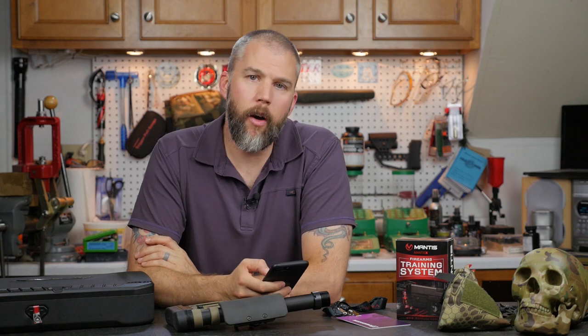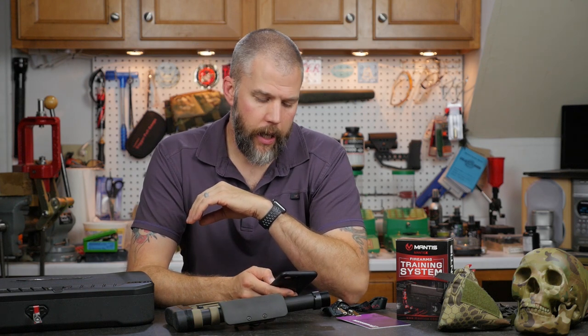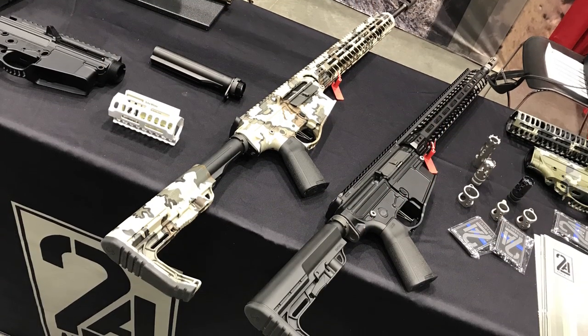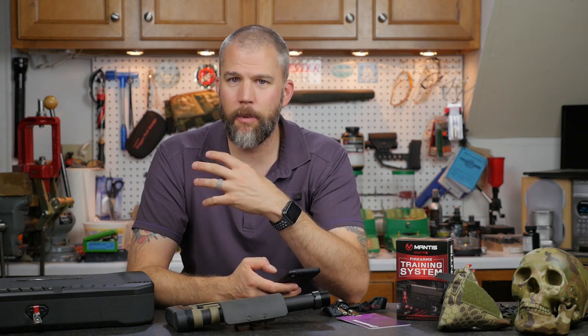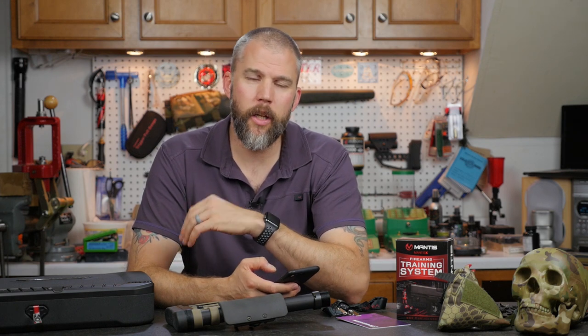Next up was 2A Armament. We kept hearing throughout the show about these really lightweight .308 ARs, and when we took a look at them, I was not disappointed. 2A Armament had two different lightweight large-frame ARs on display. The first was their XLR-18 — an 18-inch barreled .308 that weighed in at 6.75 pounds, which is very light for a .308 AR. The balance was very nice; you picked it up and it felt like a light, fast-handling rifle — something three-gunners will really enjoy. Right next to it they had a 20-inch version.